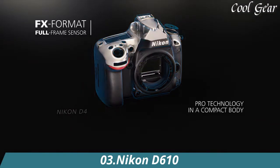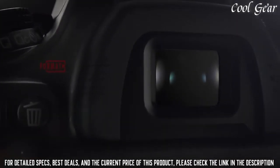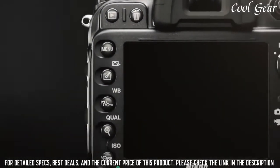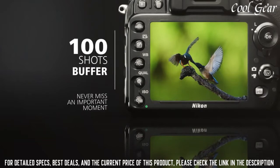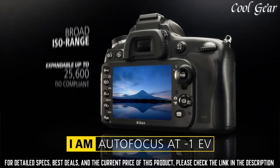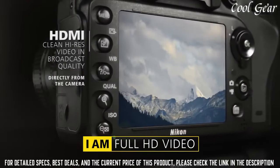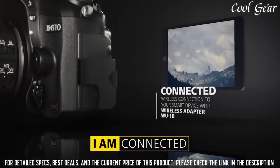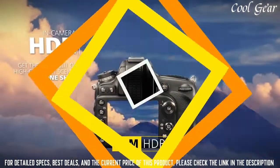Number 3: Nikon D610. The power of a 24.3-megapixel Nikon FX format CMOS sensor in a compact, streamlined HD SLR body. Create brilliant full-frame images and 1080p videos. Capture every detail in stunning clarity with Nikon's superior 39-point AF system with scene recognition. Additional features include 6fps burst shooting, 3.2-inch LCD, ISO expandable to 25,600, and much more. Focus can be locked by pressing the shutter release button halfway in single-servo AF, or by pressing the AE-L/AF-L button.